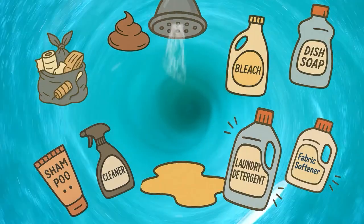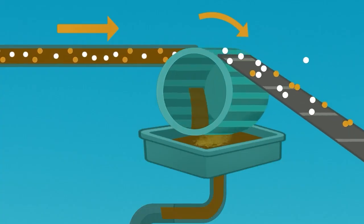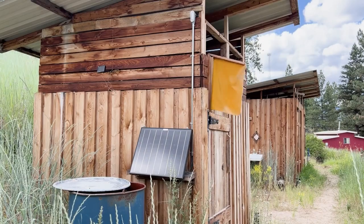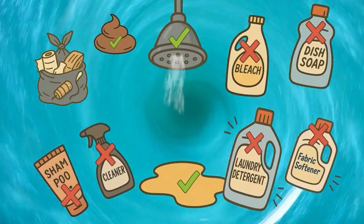The conventional approach mixes everything together and relies on sewage treatment plants to sort it out — poorly. The most toxic stuff gets dumped in the river. Most of this stuff has great value if we don't mix it with toxic junk.